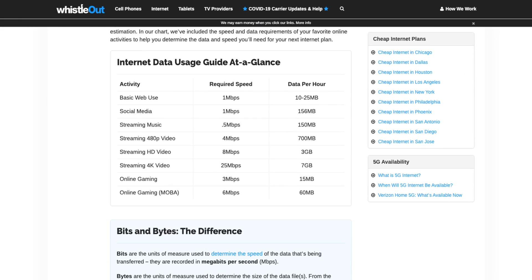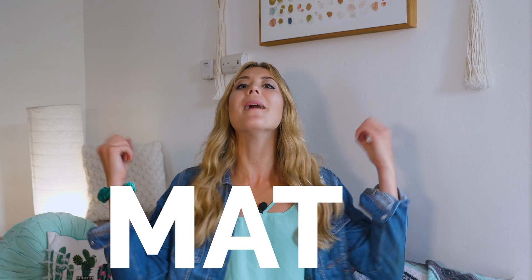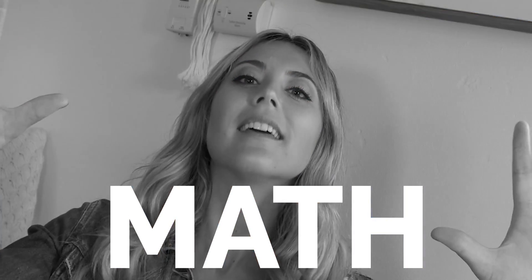If you want a specific internet speed number that would be best for you, here's a guide to help you out — but I do have a warning: it requires math. This guide will show you what speeds you need for most internet-based tasks. Then all you'll need to do is add up how many people do each task daily in your home and calculate the total. Then you'll have a perfectly customized internet speed total for your house.